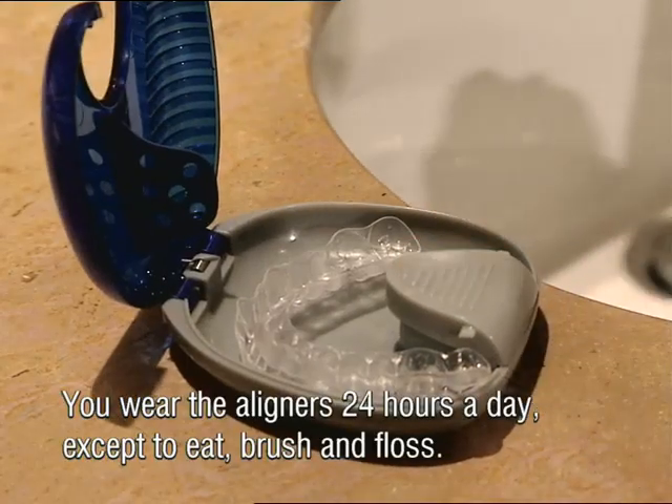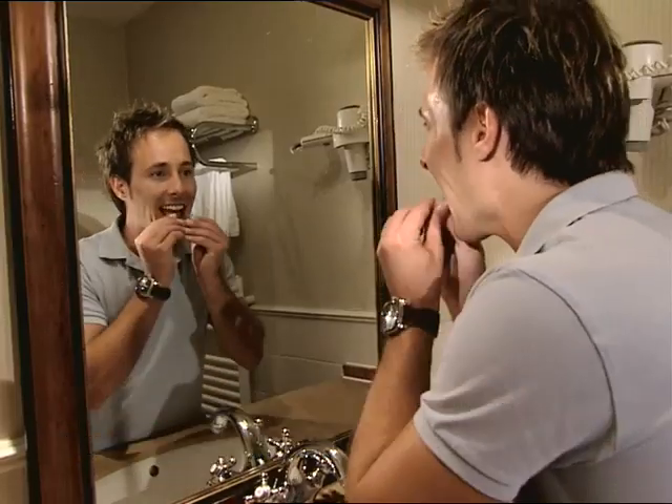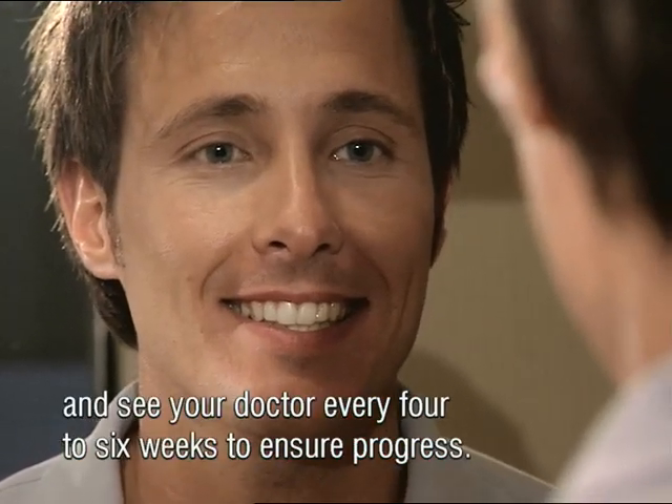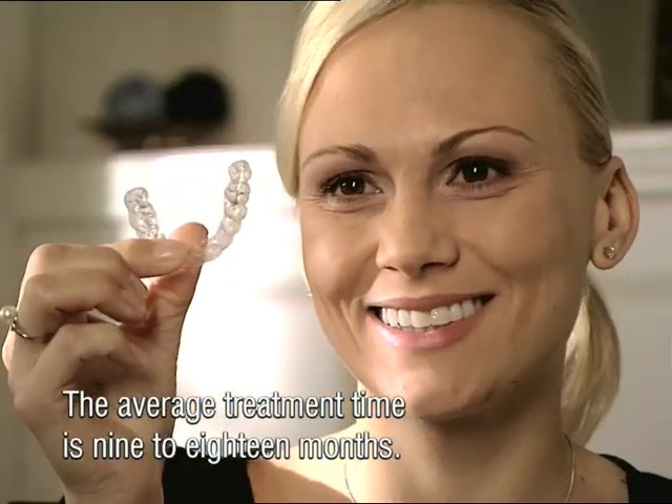You wear the aligners 24 hours a day except to eat, brush, and floss. Swap to a new stage every two weeks and see your doctor every four to six weeks to ensure progress. The average treatment time is nine to eighteen months.